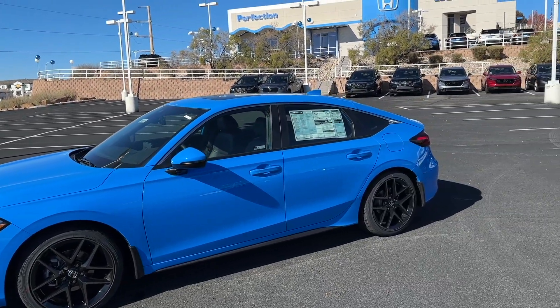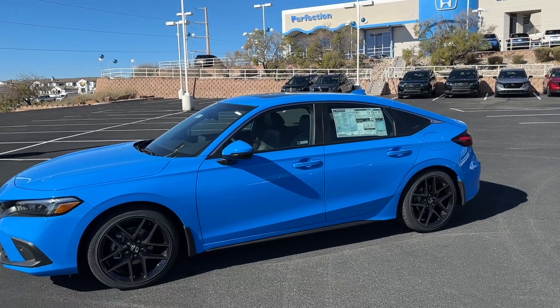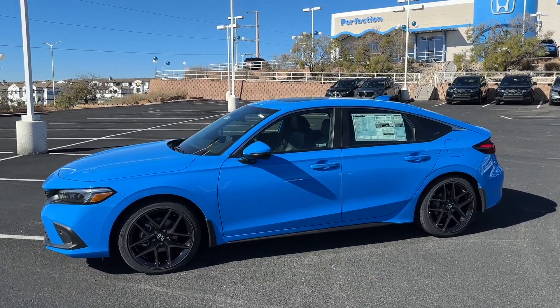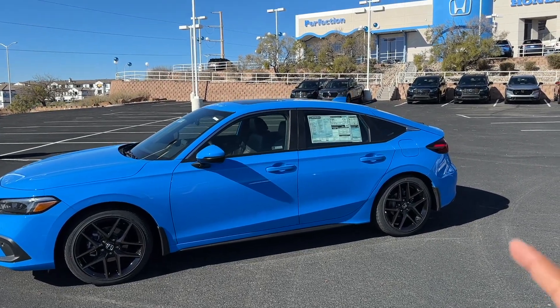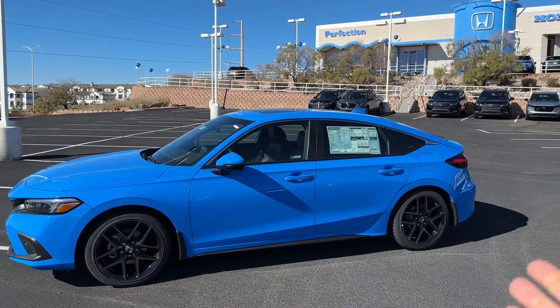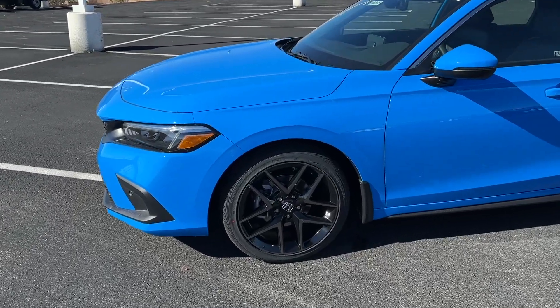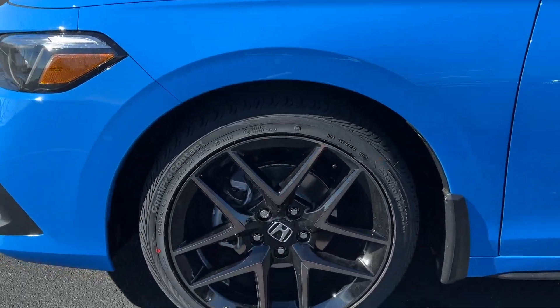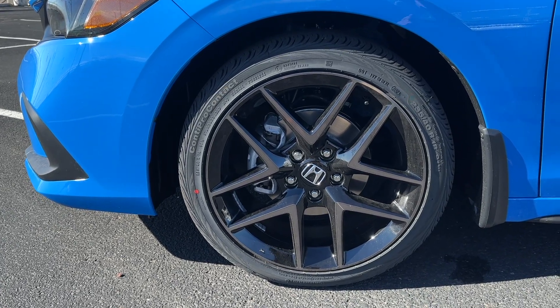Taking a look at the side profile of the Civic — the hatchback gives you a more sloped design in the back, kind of like a fastback design. It is shorter than a sedan; if I parked the sedan next to it you'd notice it's shorter. But pretty much from the A-pillar forward it's exactly like the sedan. What you're paying for with the hatchback is more cargo space, and it is a little bit shorter.